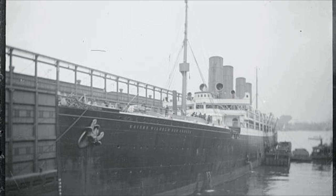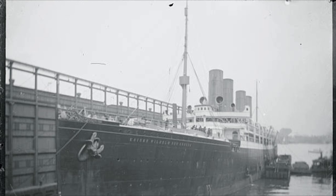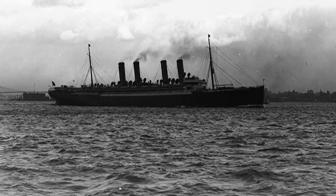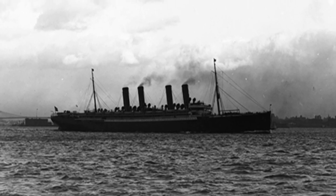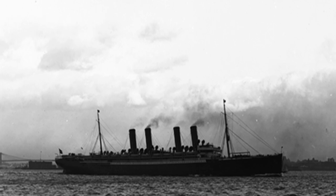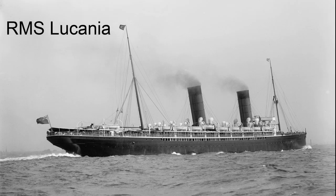In March 1898, she won the Blue Ribbon, an award given for the fastest Atlantic crossing, east and westbound. She attained an average speed of 22.3 knots, establishing German superiority and replacing the Cunard vessel RMS Lucania as the record holder.